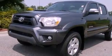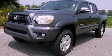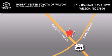Contact us today to schedule your opportunity to see this automobile in person. Hubert Vester Toyota is located at 3712 Raleigh Road Parkway in Wilson. Our goal is to exceed all of your expectations to ensure that you'll return for future visits.